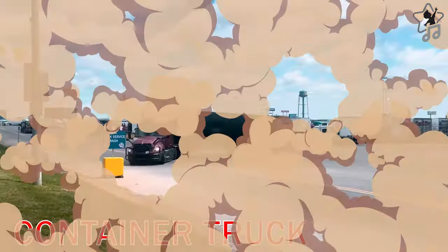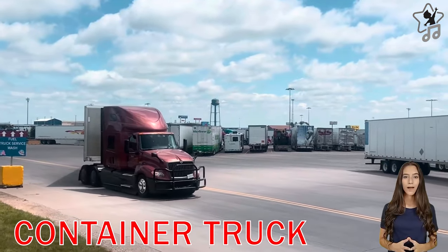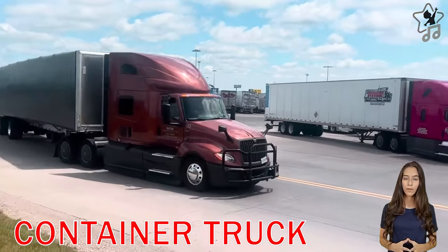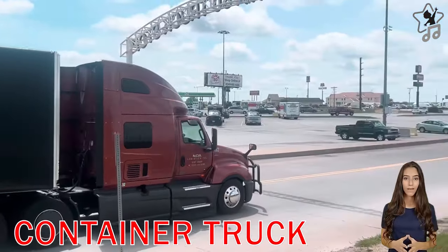Container Trucks. Container Trucks are high-capacity road vehicles used to transport containers of goods everywhere in the country and around the world.